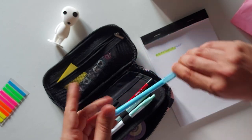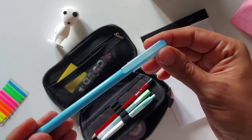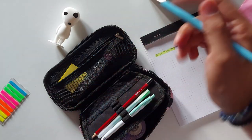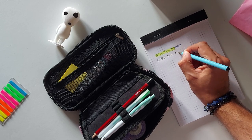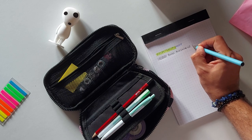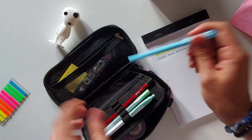This is just a regular ballpoint pen from Pentel — it says antibacterial plus. It's your typical black ballpoint pen.